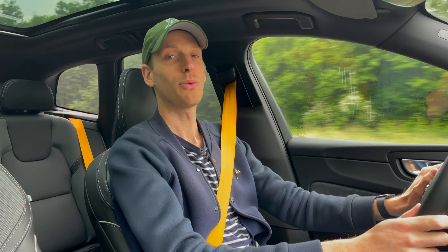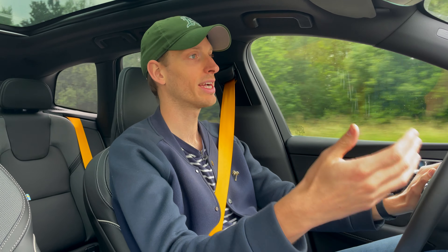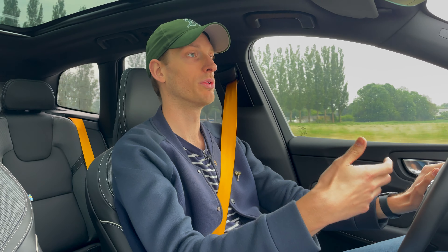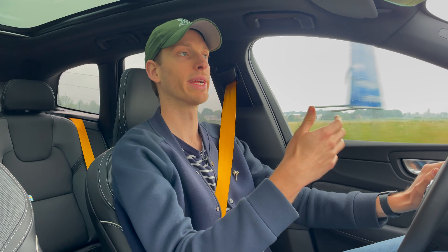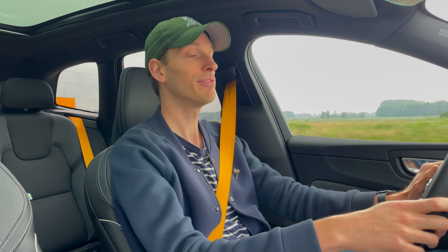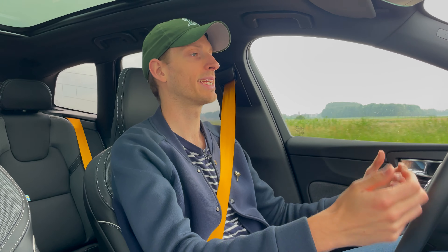They also implemented one-pedal driving on this plug-in hybrid. One-pedal driving is something typical for electric vehicles — it's on Volvo EVs like the C40 and XC40, but also on Teslas and others. It works like bumper cars: you can accelerate and also slow down just using the accelerator pedal. When you lift off the throttle, the car brakes and eventually comes to a complete standstill. Having it on a plug-in hybrid with a petrol engine is very nice, giving a comfortable and fluent driving experience.